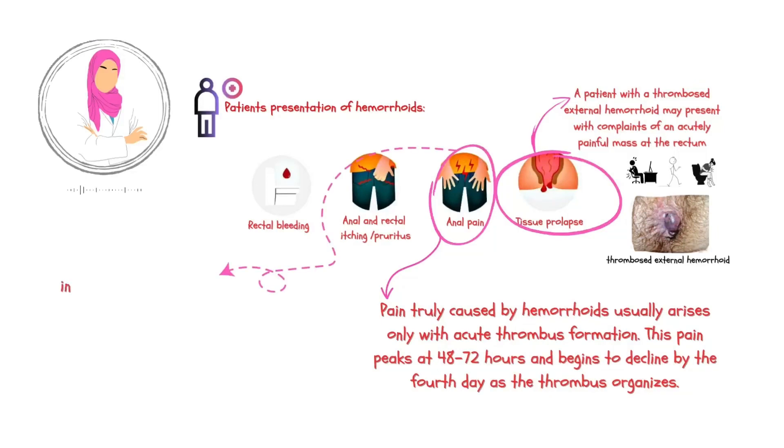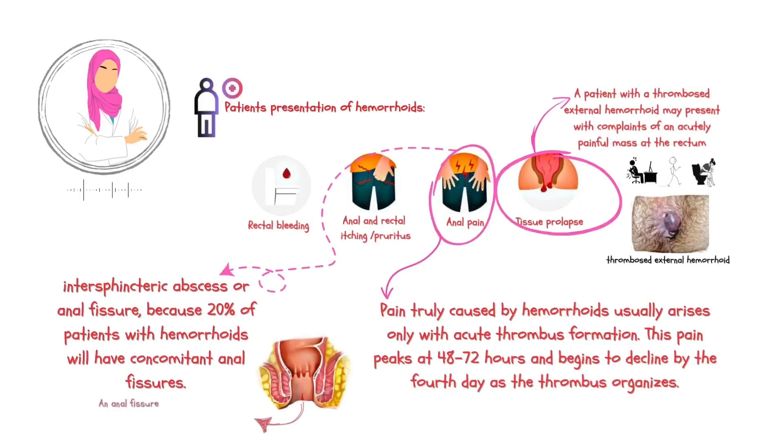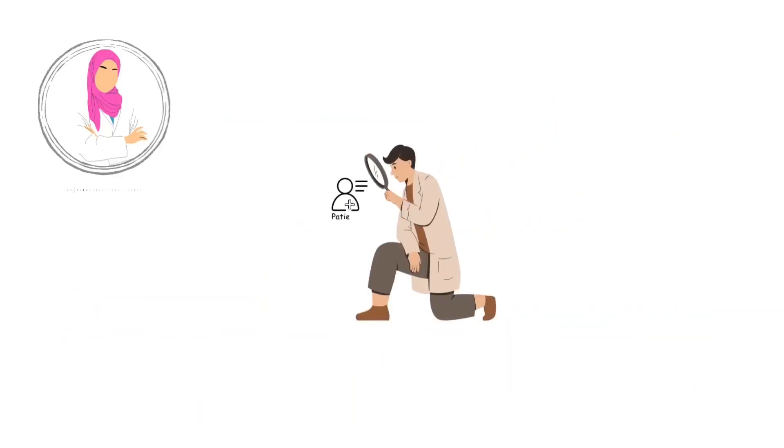When a patient experiences sudden anal pain and there is no evidence of a thrombosed hemorrhoid, it is important for healthcare providers to consider other possible causes. These may include conditions such as an intersphincteric abscess or an anal fissure. It is worth noting that approximately 20% of patients with hemorrhoids may also have anal fissures alongside their hemorrhoidal symptoms. Therefore, it is vital to thoroughly evaluate the patient's clinical presentation and conduct appropriate investigations to ensure an accurate diagnosis and effective management plan.